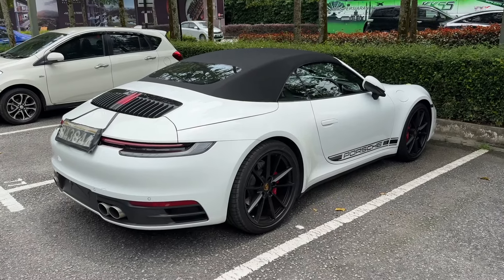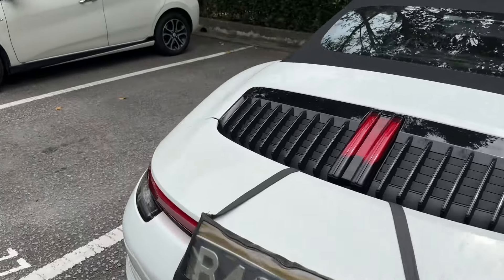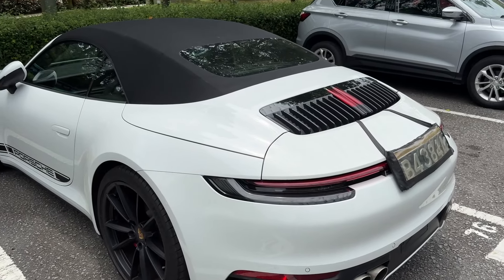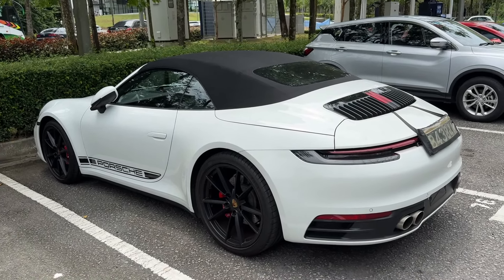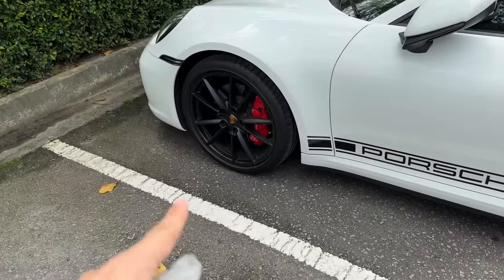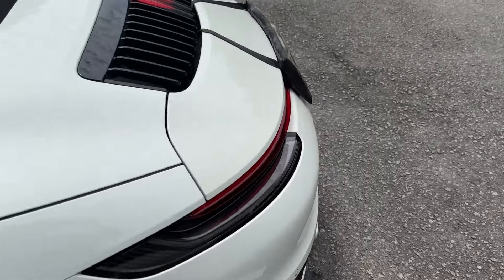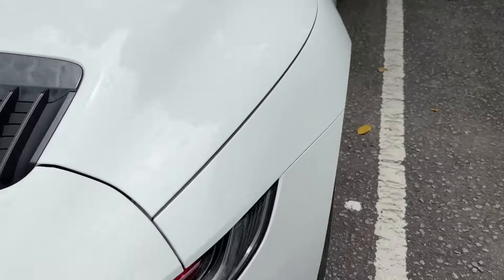So there you go — 2019 Carrera C2S. This is the S version, it has more power. I like the colour — it's Carrera White with black. Black and white like a panda theme. I like this kind of muted colour scheme. Satin black rims with white, and black pack around so no chrome, which kind of does it justice — the whole black and white theme. Even all the panels are all black and white here. Very nice.